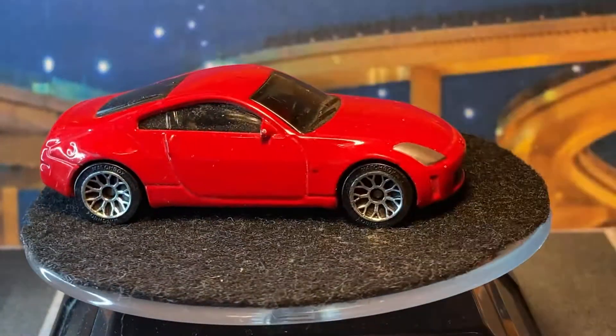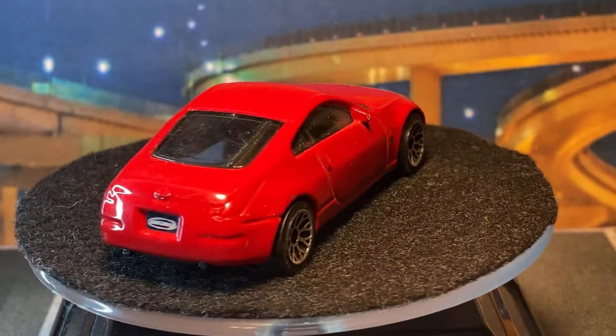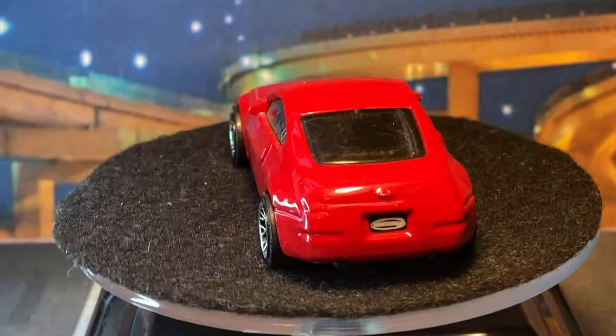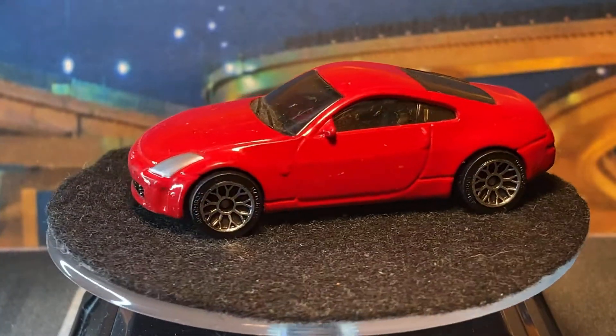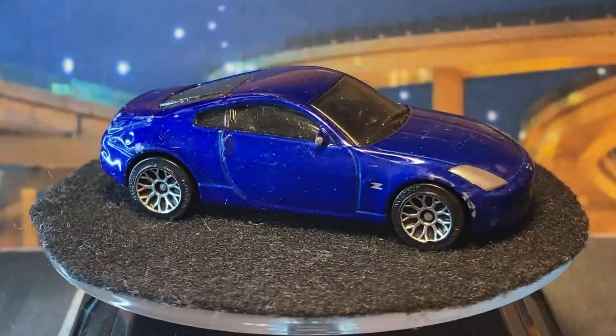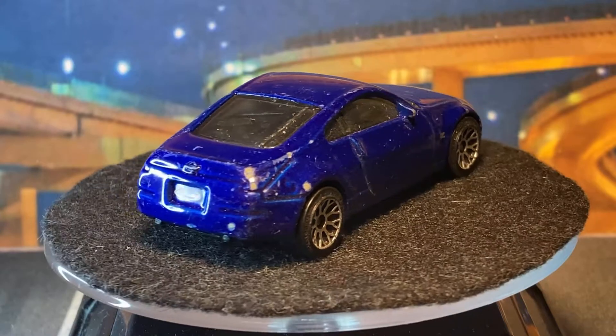We got a couple Nissan Z's — can't go wrong with the 350Z. This one's nicer than the Hot Wheels one; the Hot Wheels one is just weird. And I think the blue one's my favorite — look at that blue, that was accurate to the real one.